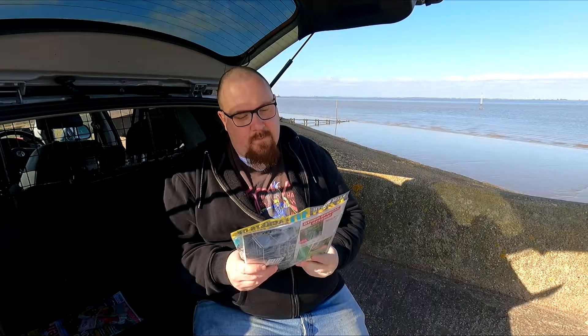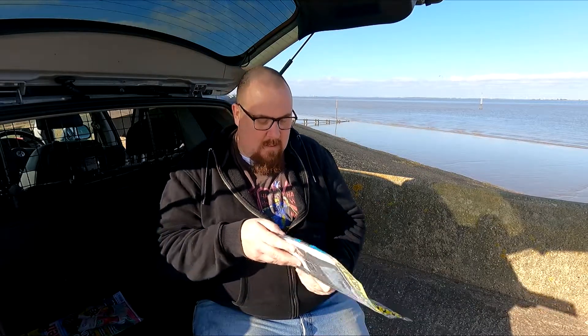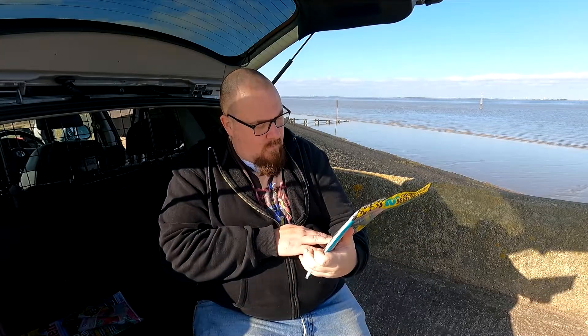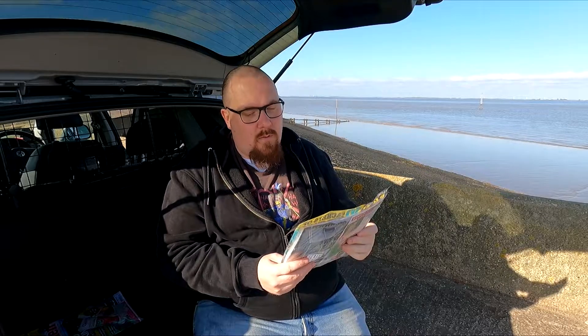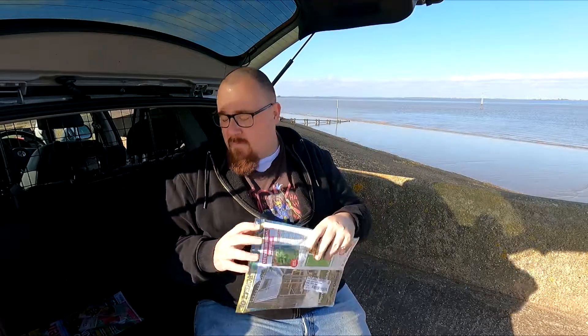We're going to start with this month's — the April editions of Grow Your Own and Kitchen Garden Magazine. We're going to start with Grow Your Own Magazine.